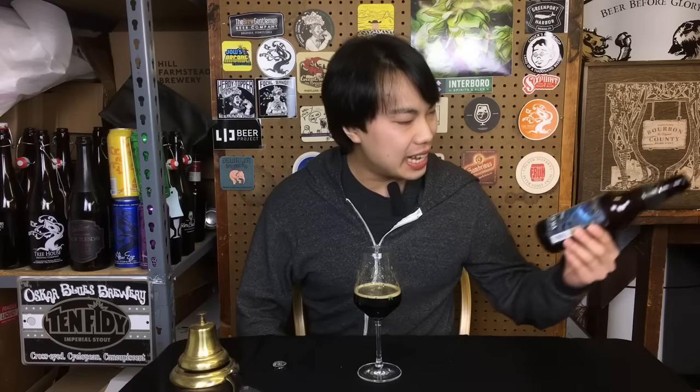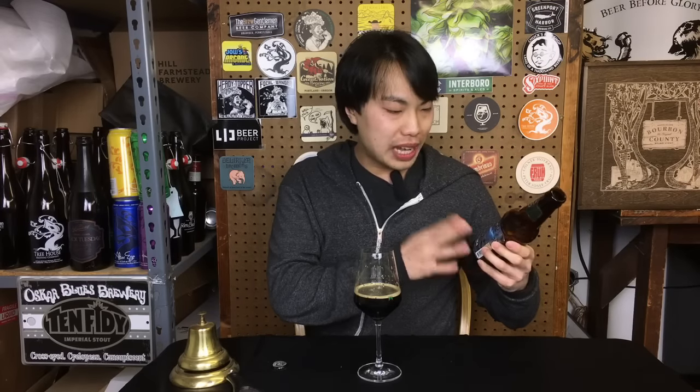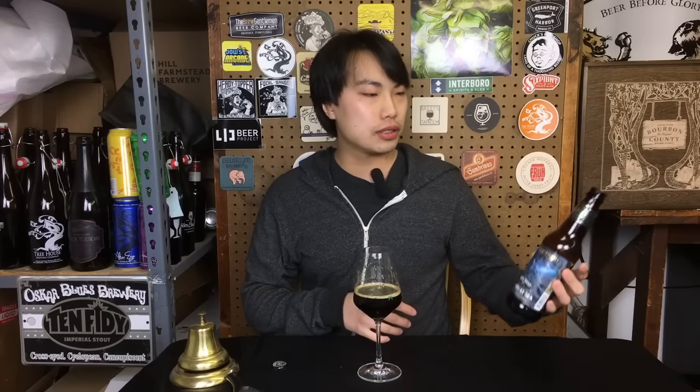Hey there! So today we have another review, and this is a beer from Ballast Point. This is High West Victory at Sea. Victory at Sea is their Imperial Porter brewed with vanilla and coffee, and this one is aged in High West bourbon and rye barrels, coming in at 12%, so it's a big beer.